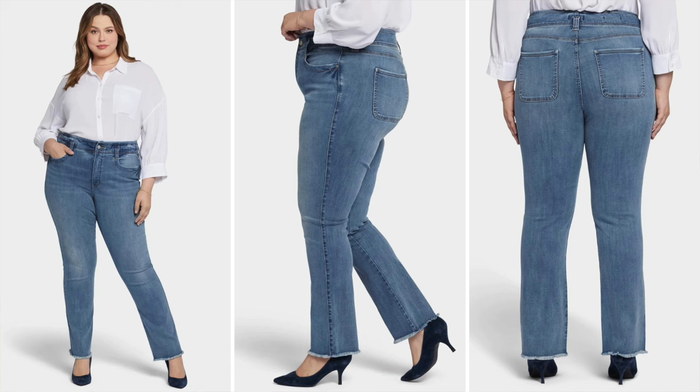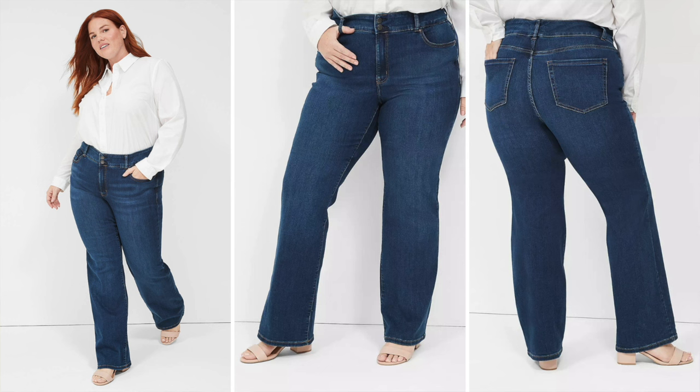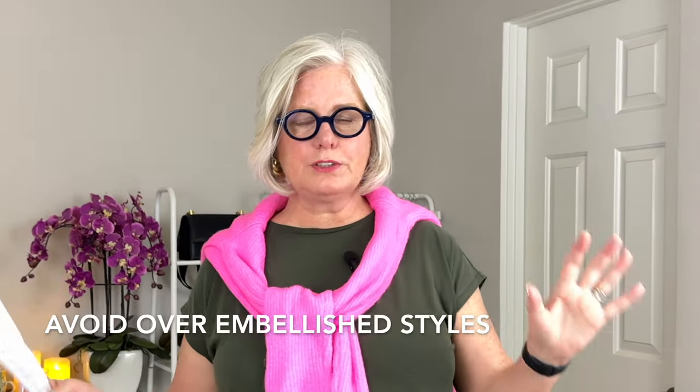For plus size options: Not Your Daughter's Jeans Plus Size Maryland Straight Leg jeans — the lift tuck technology will flatten the tummy while providing a slimming, comfortable, stretchy fit throughout the hips and thighs. Also the Lane Bryant Tighter Tummy High Rise Boot jeans — a combination of flattering fit and comfort specifically designed for the plus size apple shape.